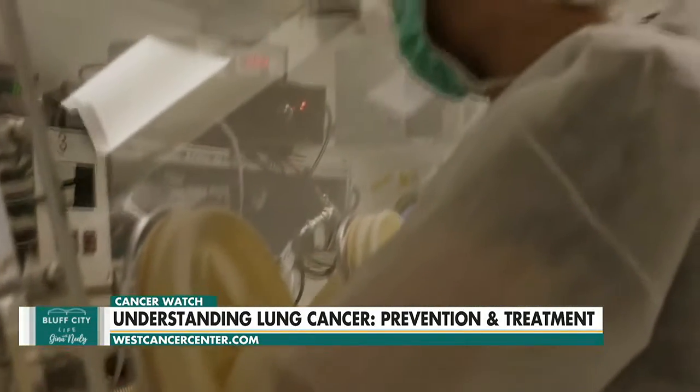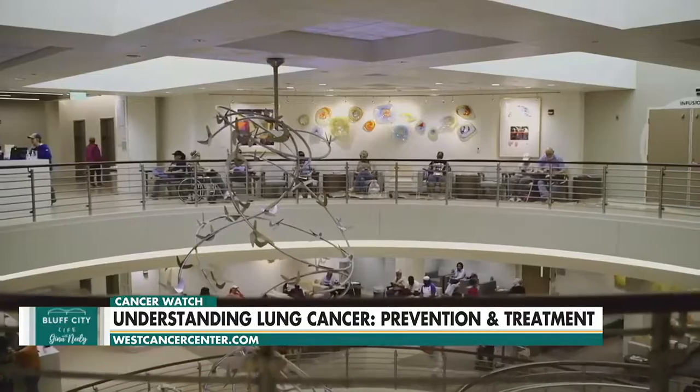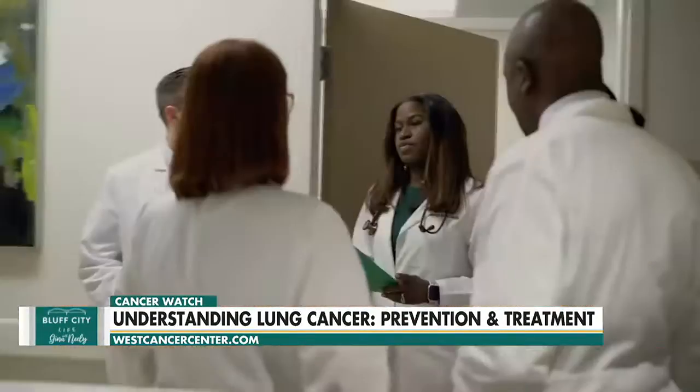It's great that there are so many new and advanced options for patients when it comes to treating cancer. The great thing about West Cancer Center is that you're a multidisciplinary cancer center — you don't just treat cancer, you also try to combat it before it ever even occurs. We know that lung cancer, once it's advanced, is uniformly fatal for most patients. What we are doing is starting a new lung cancer screening program so that we can specifically look for early stage disease.